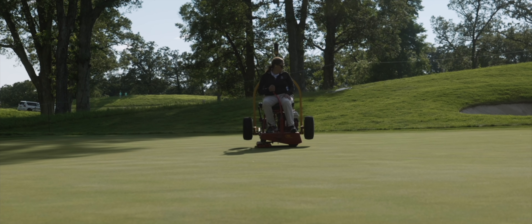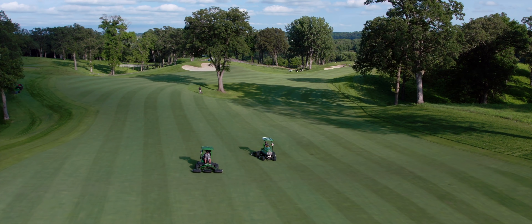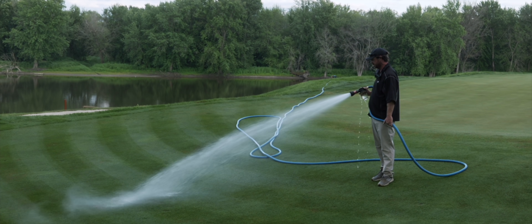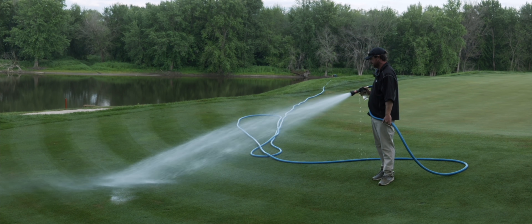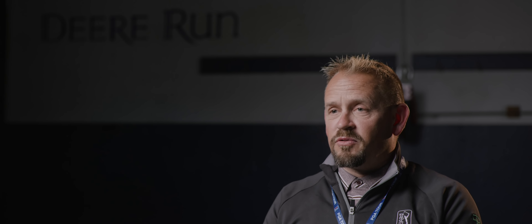Just a few short hours after morning maintenance, afternoon maintenance occurs after play to prepare for the next round. A large crew performed the essential jobs of filling divots with a mixture of sand and peat. The greens are rolled. Fairways and tees are mowed. And hand watering is done in areas of the course that dry out more quickly than others.